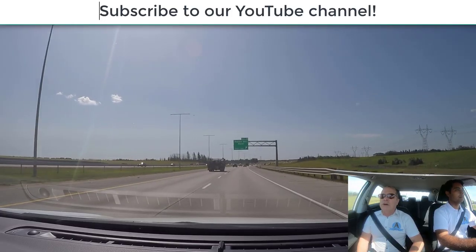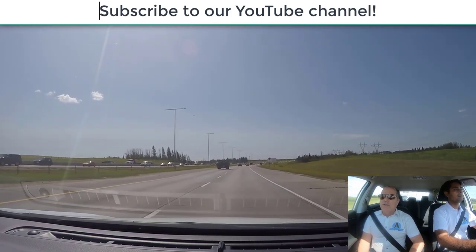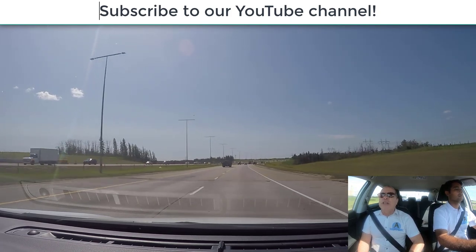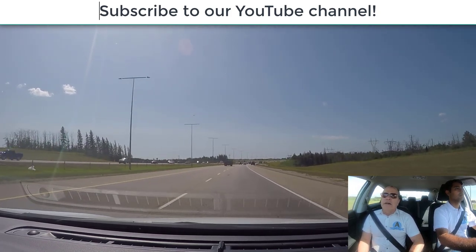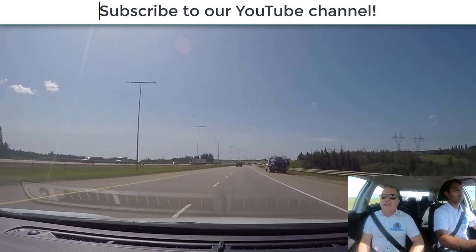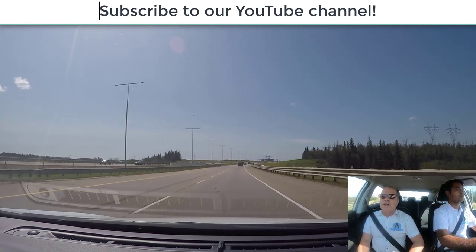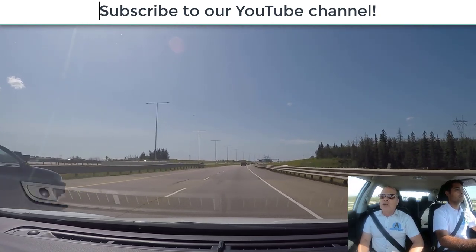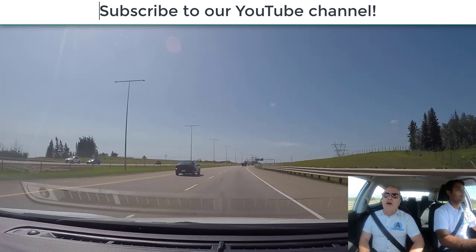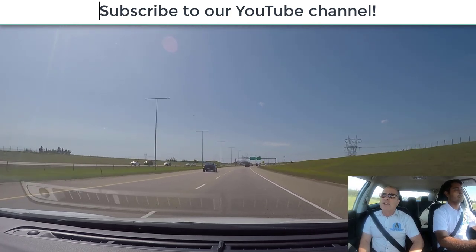Now we're going to talk about exiting a highway safely. It's very important to indicate at least 100 meters before the exit lane. Do not slow down before you enter the exit lane — you have to be in the exit lane before you decelerate or take your foot off the gas pedal. It's very important to stay safe; you don't want to slow down the traffic behind you on the highway. Make sure you're off the highway and onto the deceleration lane before you take your foot off the gas.